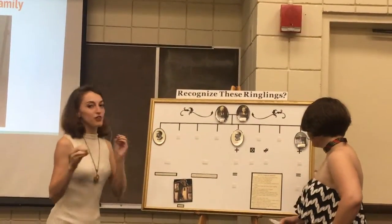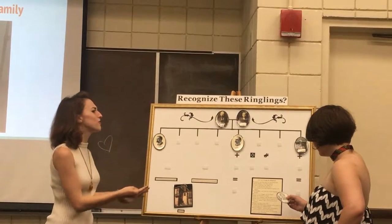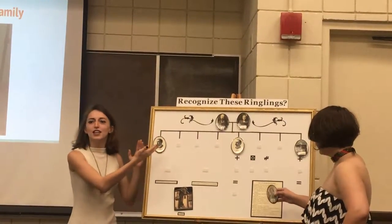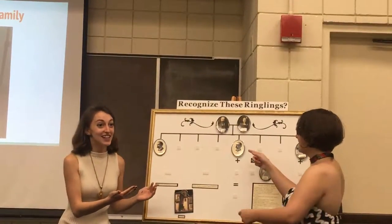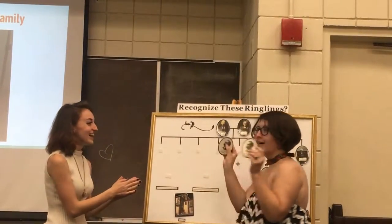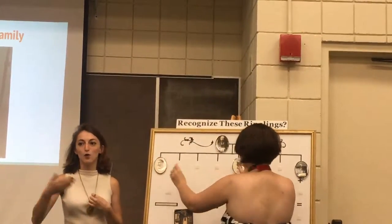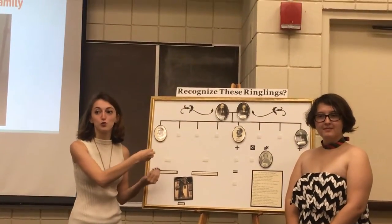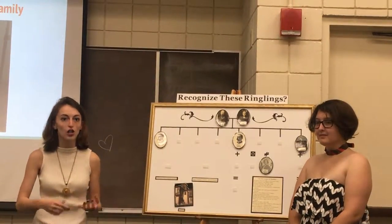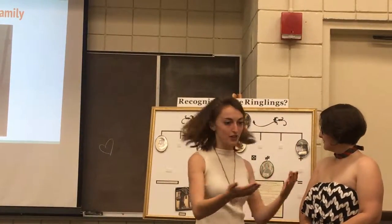I thought it was a really interactive aspect I could produce, because it's confusing — there are so many brothers and they all look very similar. I was able to put a name to the faces we're very familiar with, while also attaching them to the material culture we're still living with presently, like College Hall, like the Ca' d'Zan, like the Hester Ringling Lancaster Sanford Mansion.